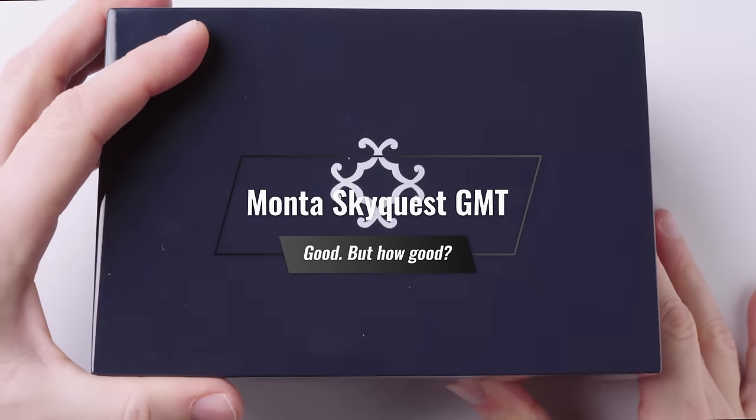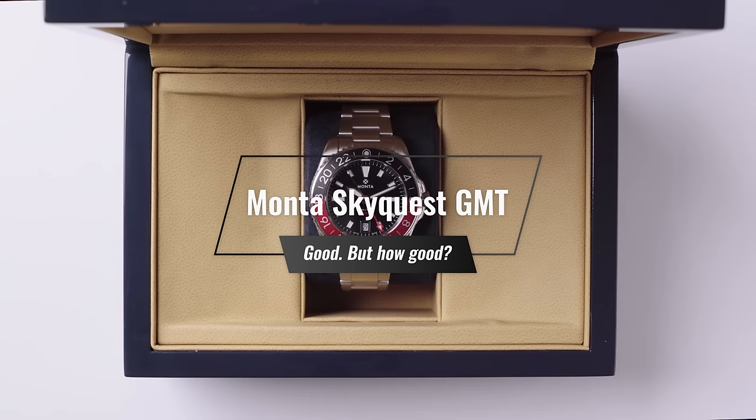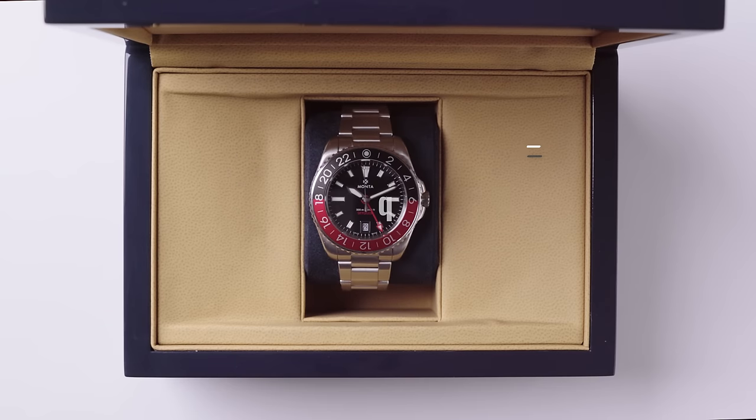I'm not going to talk about fried chicken. I'm not going to talk about onion soup or McDonald's. There will be no food analogies in this video. What I am going to talk about is the Montesquieu Quest GMT. Let's dive in.